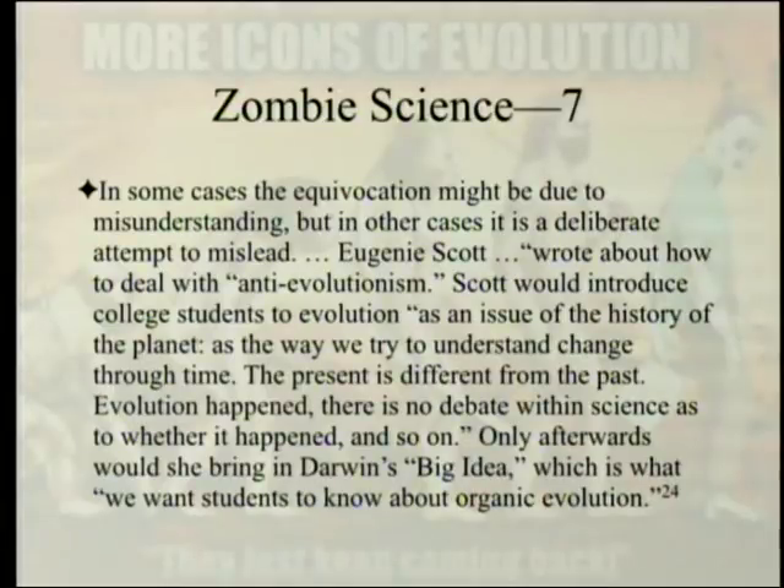In some cases this equivocation might be due to misunderstanding, but in other cases it is a deliberate attempt to mislead. Eugenie Scott wrote about how to deal with anti-evolutionism: she would introduce college students to evolution as an issue of the history of the planet — 'the way we try to understand change through time, the present is different from the past.' Only afterwards, when she had that part securely in view, would she bring in Darwin's big idea. A clear rhetorical strategy.